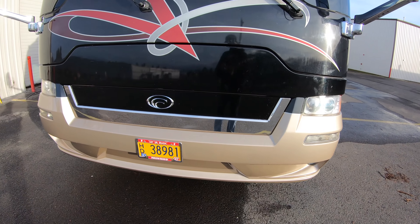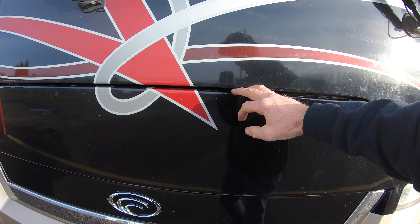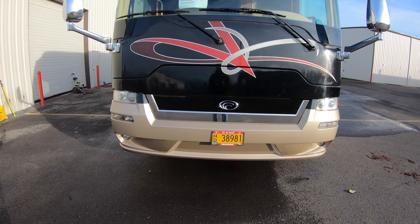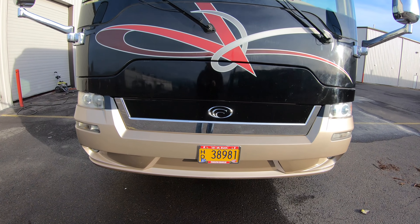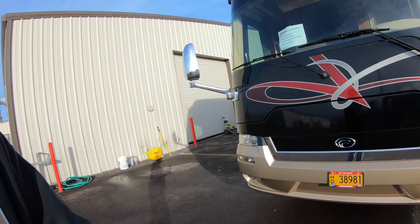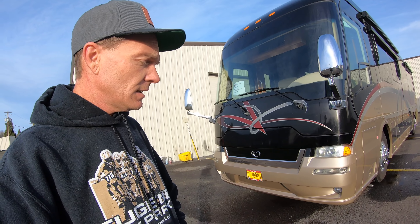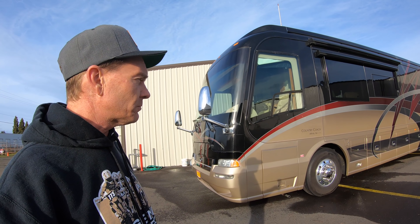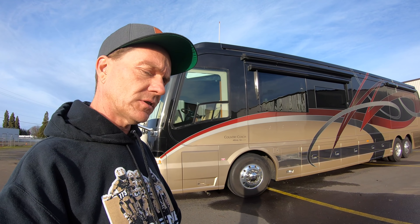On this coach here, the front cap starts right here and goes down — so you could actually put the front cap off a Magna on an Affinity, or an Affinity front cap on a Magna. I've known it to be done on one Magna out there that was totally done up special order. The Magna and the Affinity in 2005 — the only thing different was the front cap.